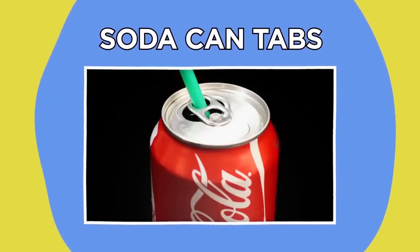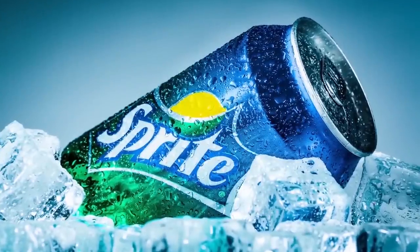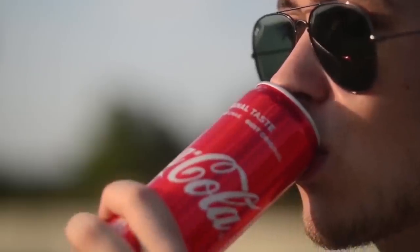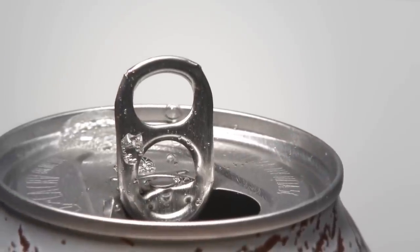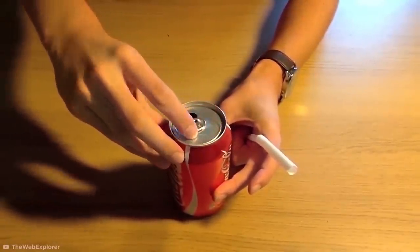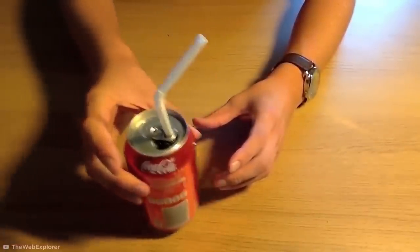Soda can tabs. Besides helping you crack the can open, those little soda can tabs actually have a secret purpose as a handy straw holder. Next time you crack open a soda, spin the metal tab around over the open hole, stick a straw in it, and bingo — your soda experience just got a whole lot more refreshing.